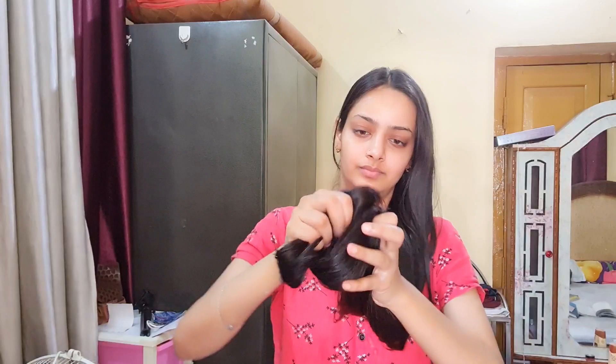After 20 minutes I have to wash it with shampoo. You can see that my hair is very rough, that's why I am using this product.